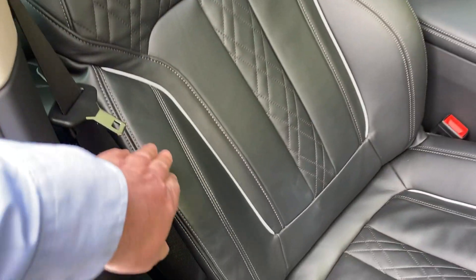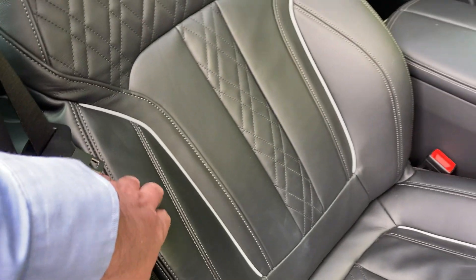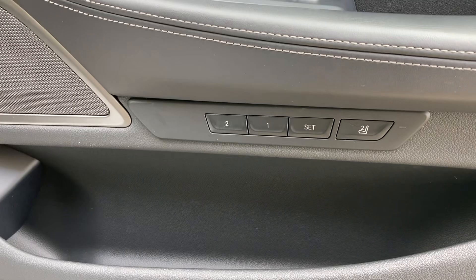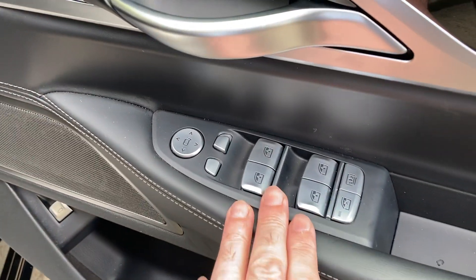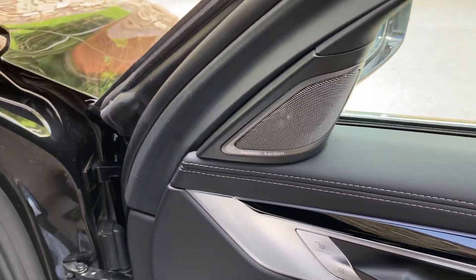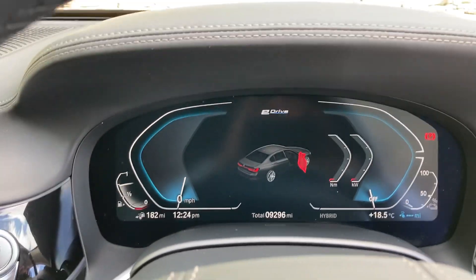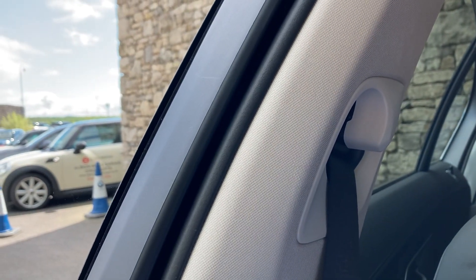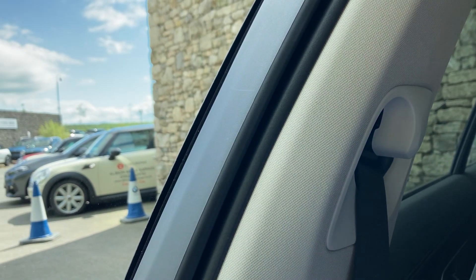Inside we have the Nappa leather, which is the nice soft leather from BMW. You can see the nice quilted stitching. The seat is fully electric and you have two position memories on those as well. You've got electric windows all around, electric blinds, and the Harman Kardon speakers. The doors themselves have got soft close, so you just pull it to and a little electric motor takes over to close it fully — so you don't have to slam your door.